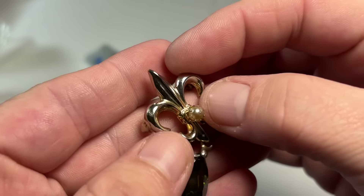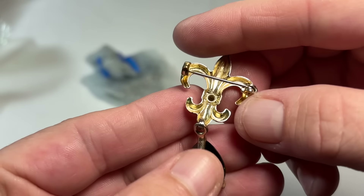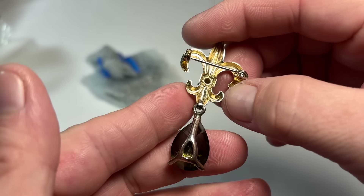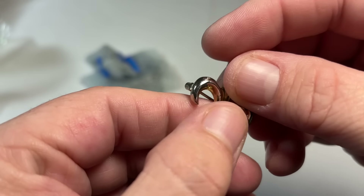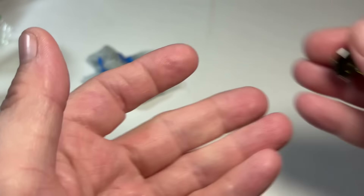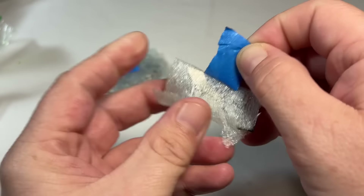More fleur-de-lis. Cute little pin — it's kind of giving me vibes that it could be silver, maybe. I'm going to set this aside just to test and make sure that's not sterling.